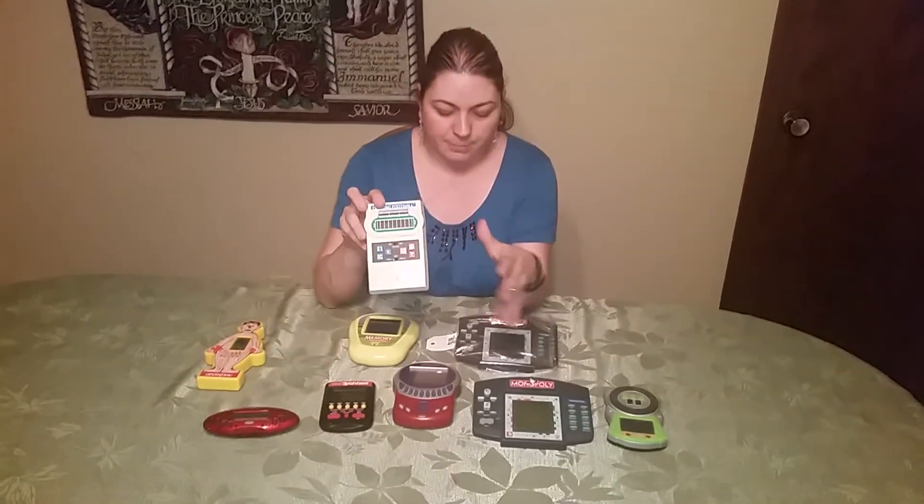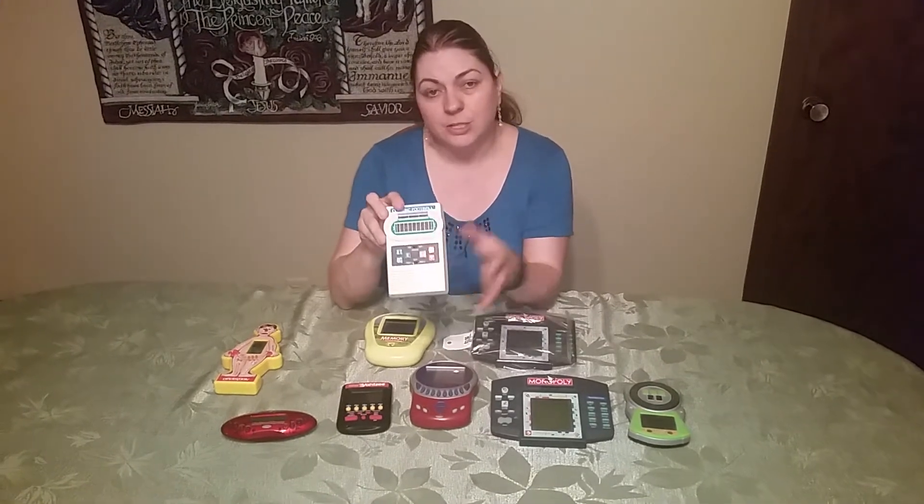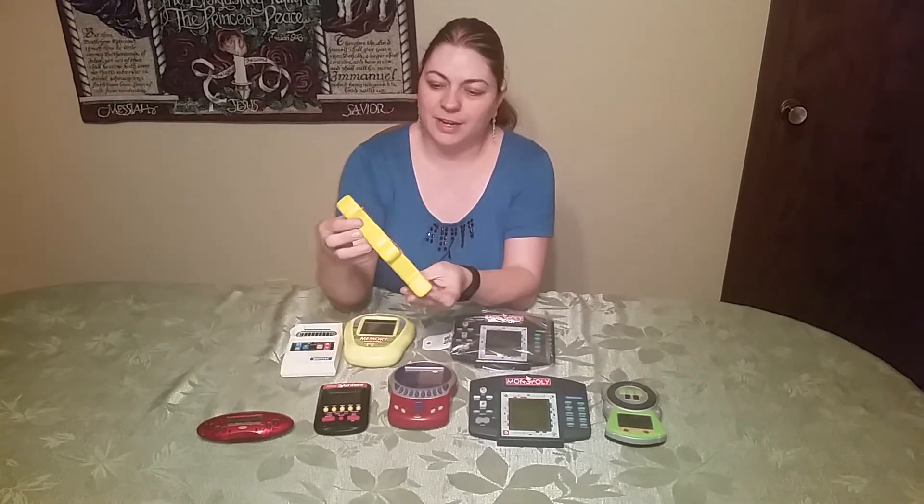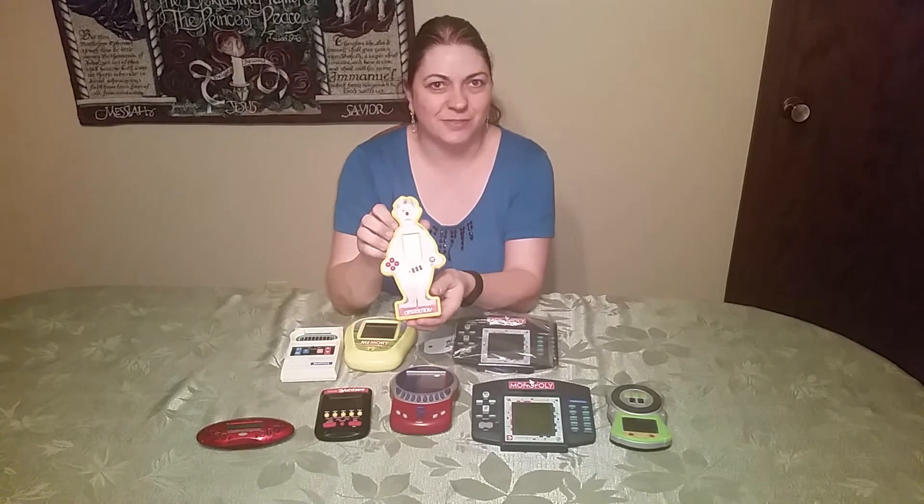Most of these games I purchased anywhere from two to four dollars. And if you donate unused clothing or houseware items to Savers, you can get up to 30% off with a coupon. Here's another one we got — an Operation game. I was kind of excited to find that because it's very unique and fun.